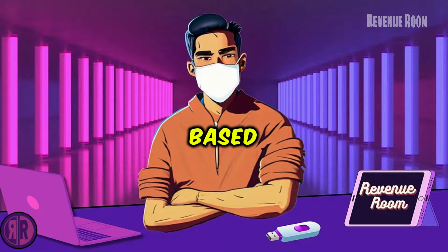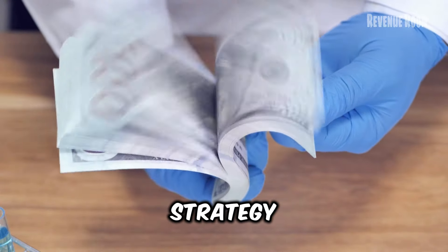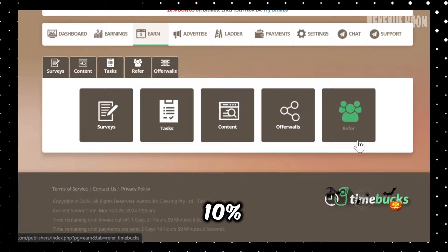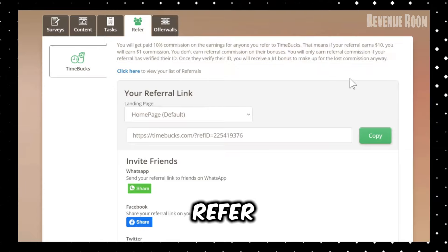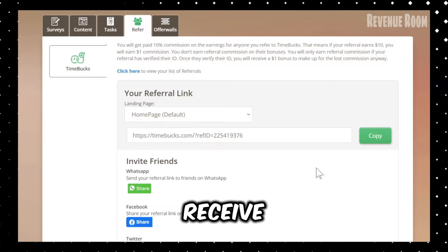Here's a pro tip: before starting any game, read through the requirements carefully and assess whether you can realistically meet them within the time limit. Some games demand more time investment than others — choose wisely based on your schedule. Now, here's my strategy to double your income: the referral system. You'll earn a 10% commission on everything your referrals make. For example, if someone you refer earns $100, you automatically receive $10.